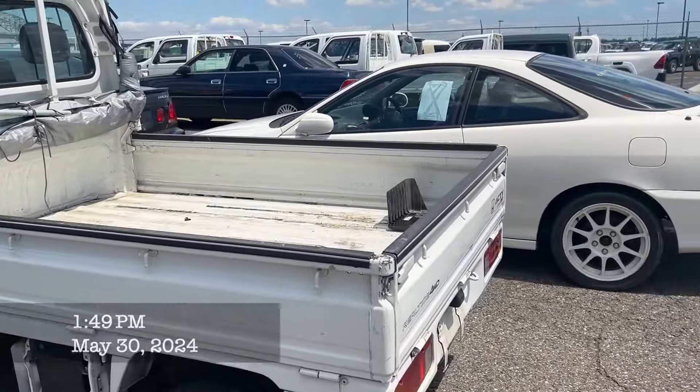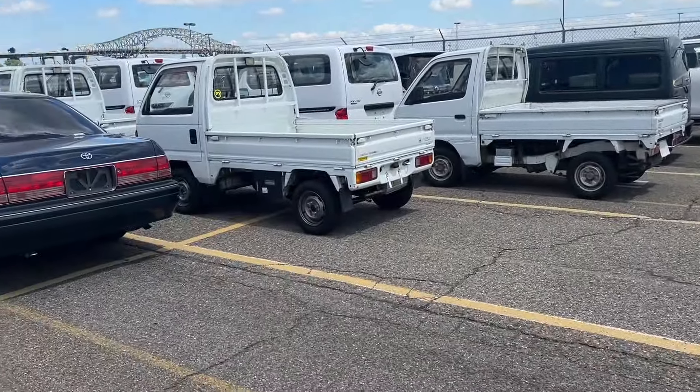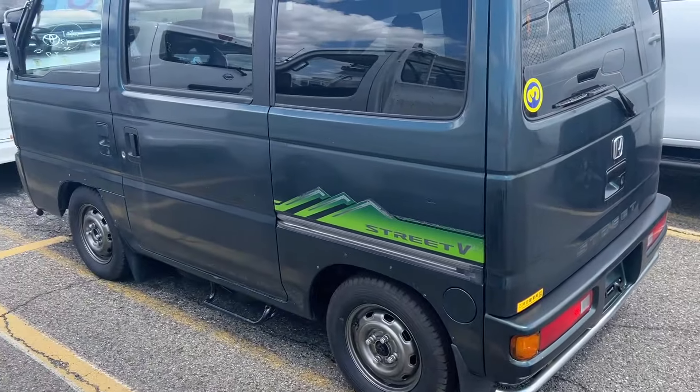Back at the port, this time a different port where the exports happen. There's a shipping boat over there, but we're here to pick up two cars for David.